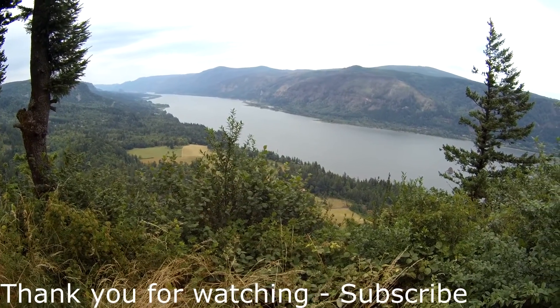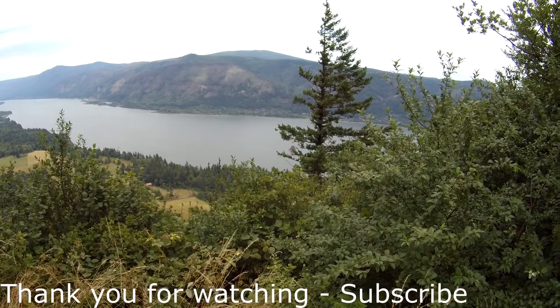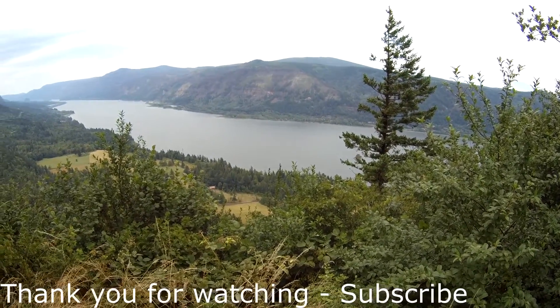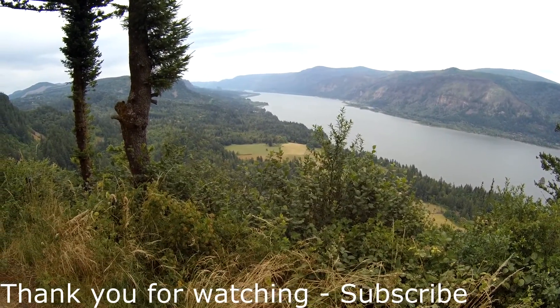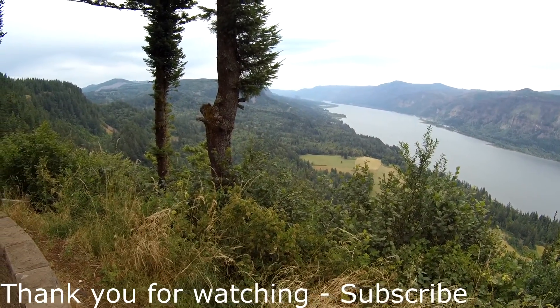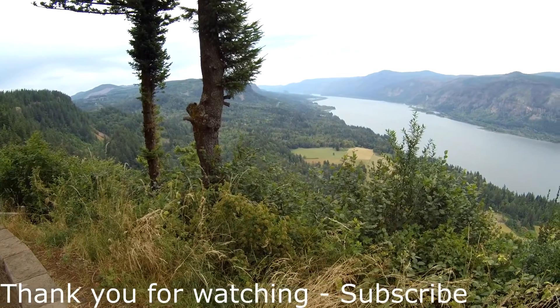This is going to be our final viewpoint. We've been going up and down the trail — we traveled up to 1,300 feet, came back down, leveled out, and ended up at the Cape Lookout Roundabout. We just want to thank you for joining us today. We hope you enjoyed the scenery and hope you'll travel into the Northwest and have your own opportunity to hike this trail. Bye everybody!